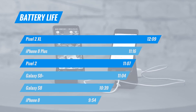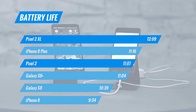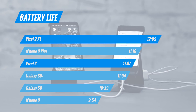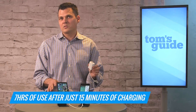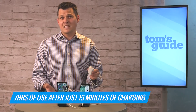When it comes to endurance, we're impressed with both of these phones. The Pixel 2 lasted a little over 11 hours on our web surfing battery test over LTE, and the Pixel 2 XL lasted a whopping 12 hours, which is one of the longest lasting phones, period. With quick charging capability over USB-C on both phones, Google says you're going to get seven hours of mixed usage in just 15 minutes of charging.